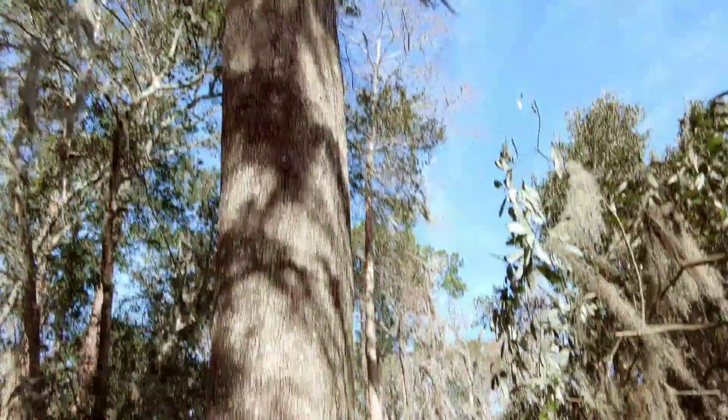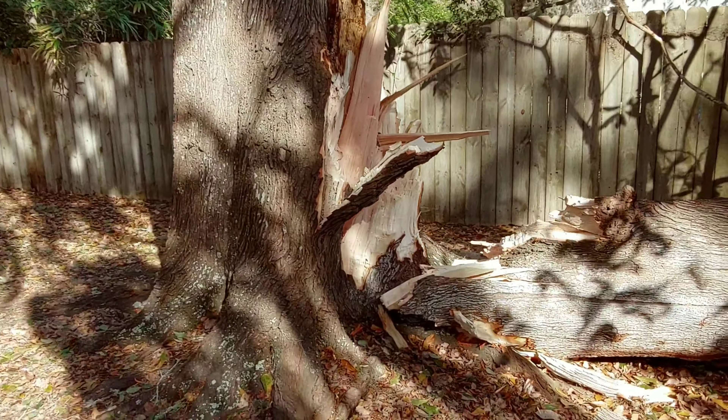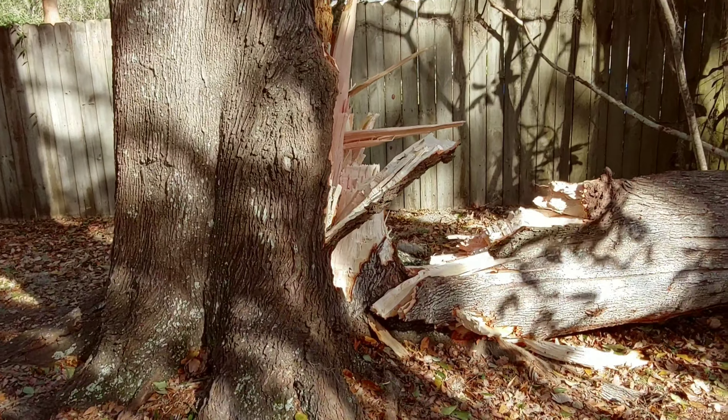This was probably the biggest maple tree I've ever seen — probably 35 to 40 inches in diameter — and it's tragic to see something like this happen to it.